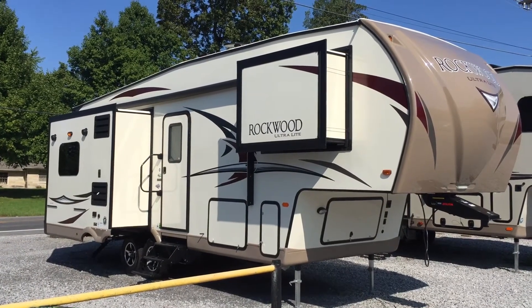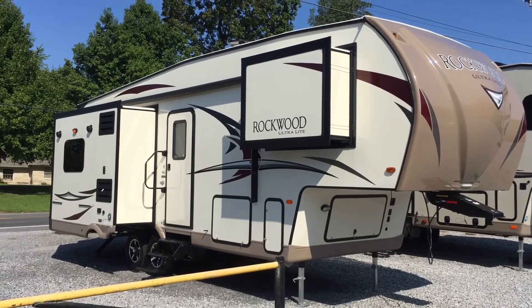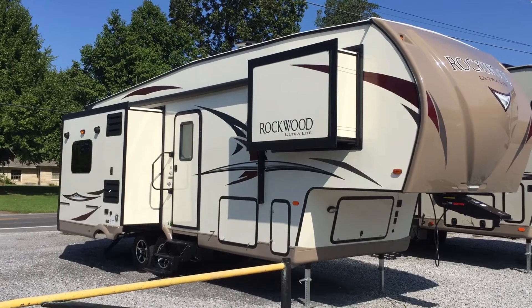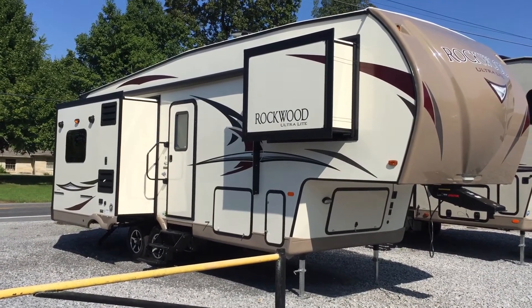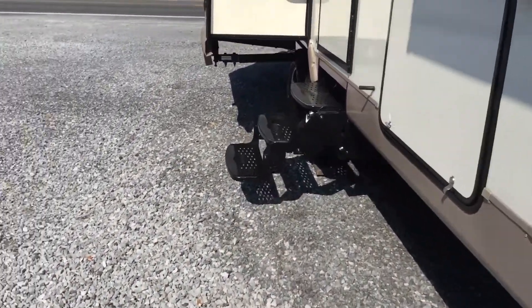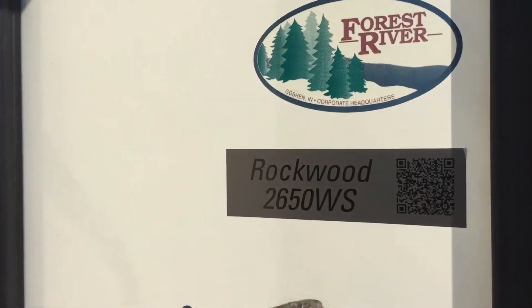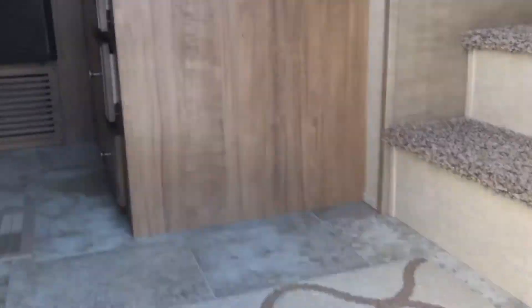I'm Collin Fitzgerald with Arrowhead Camper Sales in Mayfield, Kentucky. We're going to be looking at a 2017 2650 Rockwood Ultralight fifth wheel — a triple slide fifth wheel, rear entertainment model with two slides in the rear and one slide in the bedroom. I'm going to show you some features of it today. Going to the inside of this unit first; before we enter you can see right here '2650' and the Arrowhead Camper Sales branding.